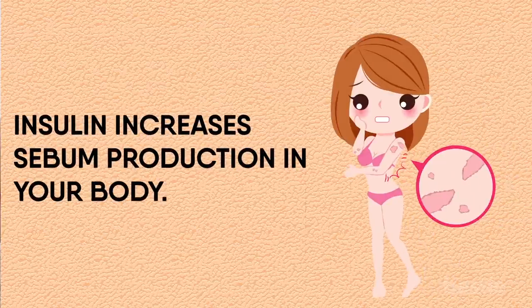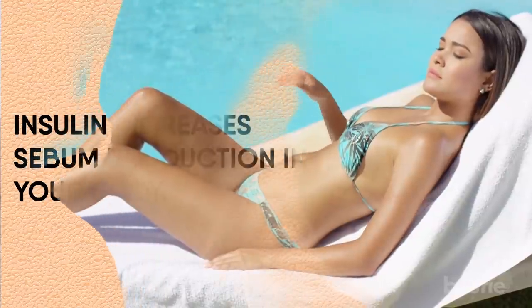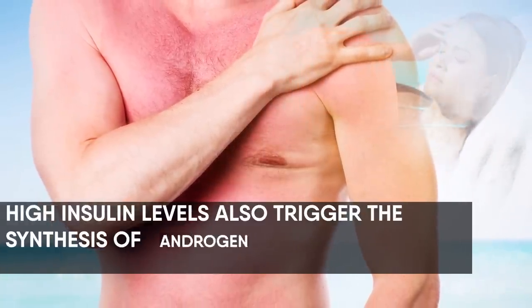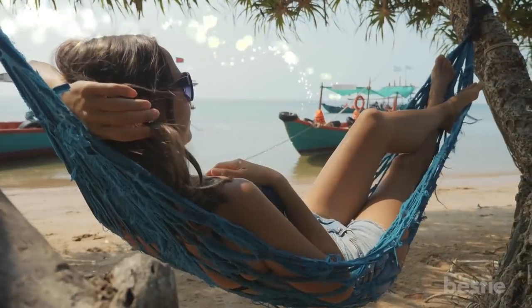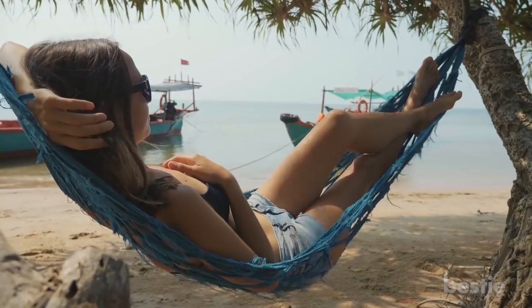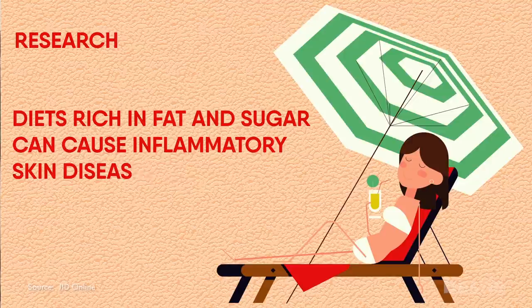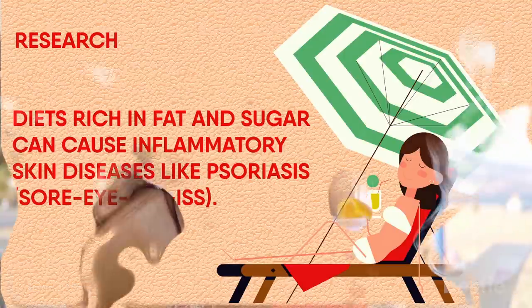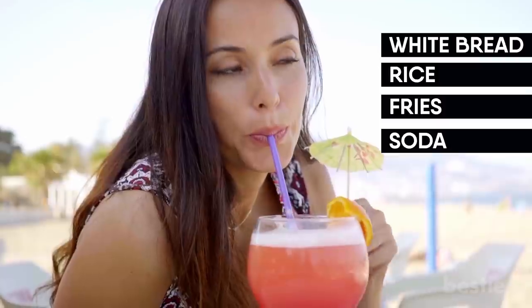Insulin increases sebum production in your body. Sebum is a waxy, oily substance that your skin glands produce. High insulin levels also trigger the synthesis of androgen hormones. High sebum production and androgen hormones are responsible for giving you acne. Research has found diets rich in fat and sugar can cause inflammatory skin diseases like psoriasis. This means try to limit the amount of white bread, rice, fries, and soda you have.